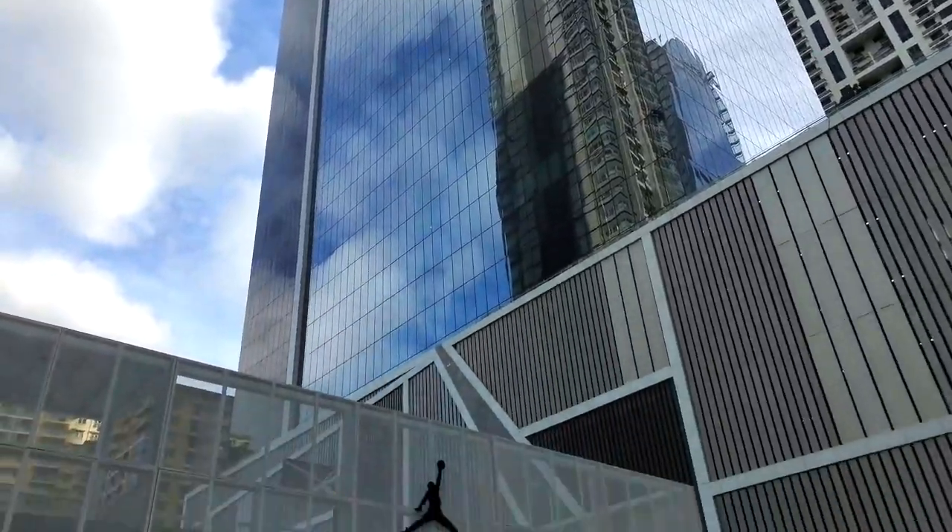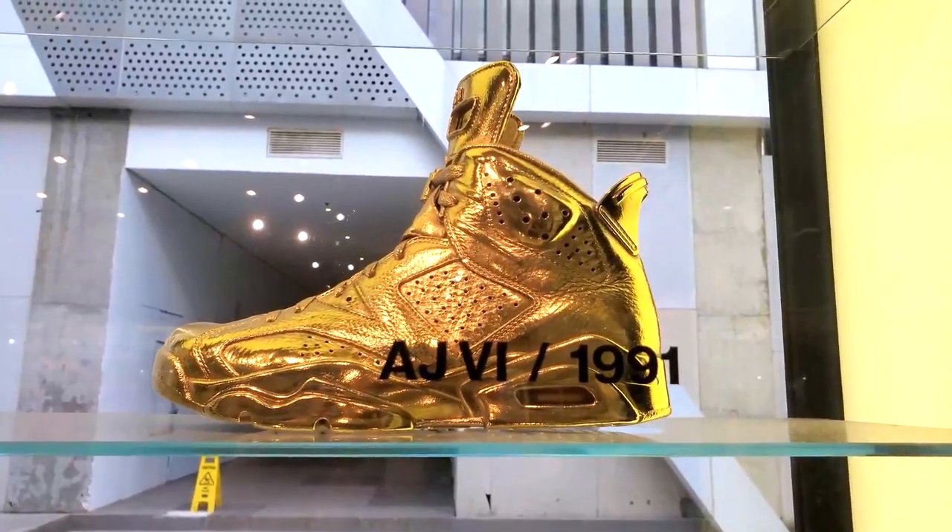What's up, savvy expats! Today we're going to be checking out the Jordan store. For any of you shoe lovers and sneaker heads, this video is perfect. Without wasting time, let's get straight into it.